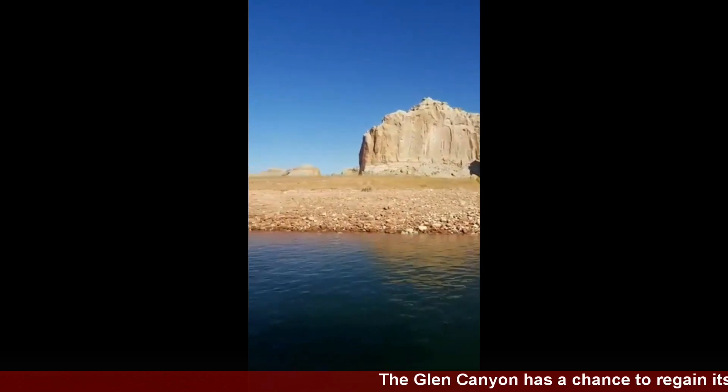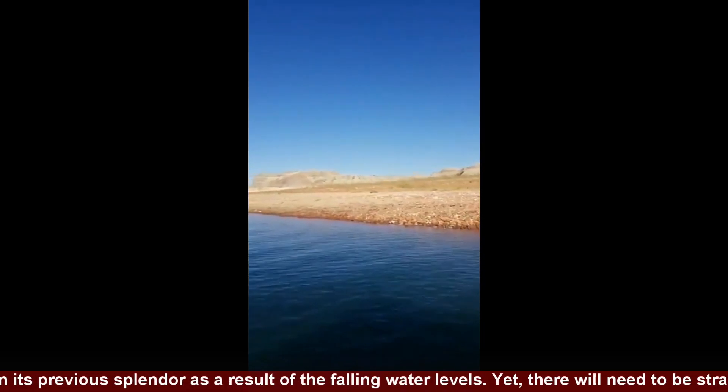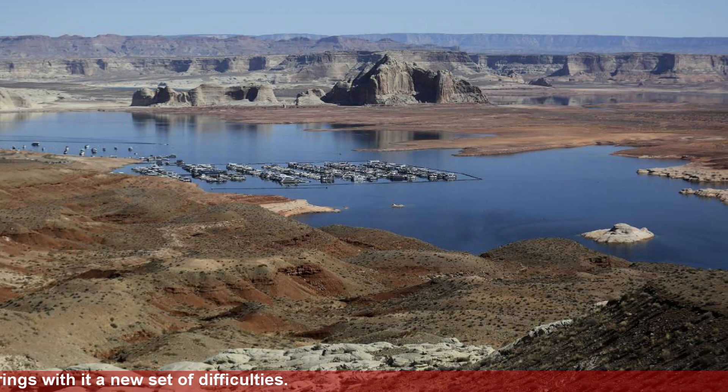The Glen Canyon has a chance to regain its previous splendor as a result of the falling water levels. Yet, there will need to be strategies in place to manage the landscape, because this also brings a new set of difficulties.